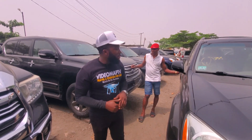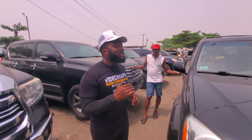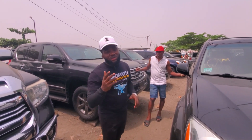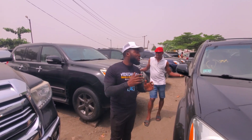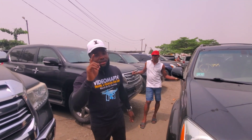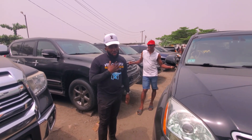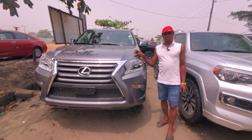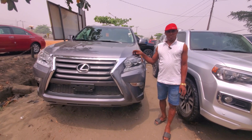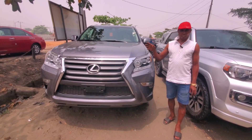We're here to check out the prices of Lexus GS460 from 2010 upwards. Please watch this video to the end and call the phone number at the end of this video for inquiries. Don't forget to like this video and click the subscribe button to support me. Okay, this is the Lexus GS460 2017 model — look at the face, it's quite different.